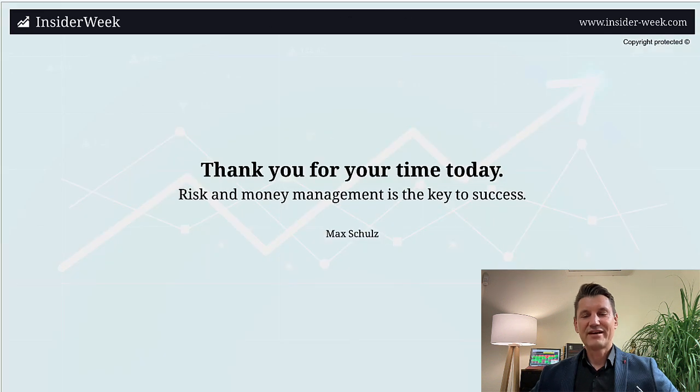That's it for today. Thank you very much for your time. Please remember: risk and money management is the key to success in trading. I hope you will enjoy the new membership. If you are not a member yet, under this video in the description you will find all the information on how to become a member or how to subscribe to my trading plans from the COT1 trading strategy. I wish you happy trading next trading week. See you next Sunday. Your Max Schultz.